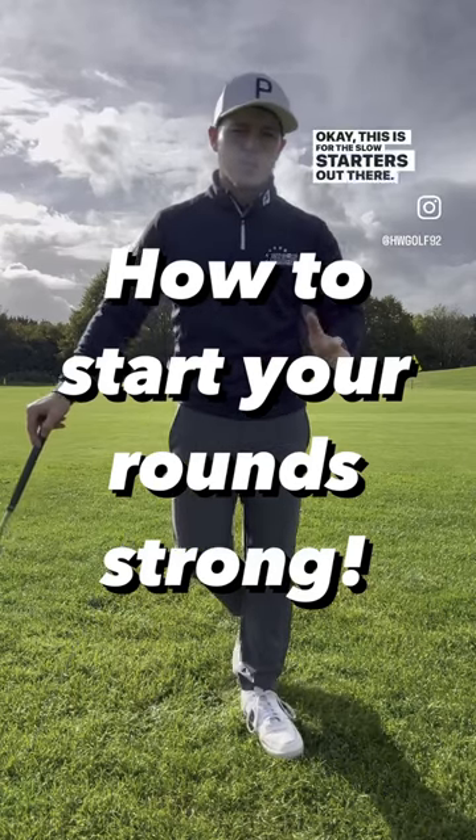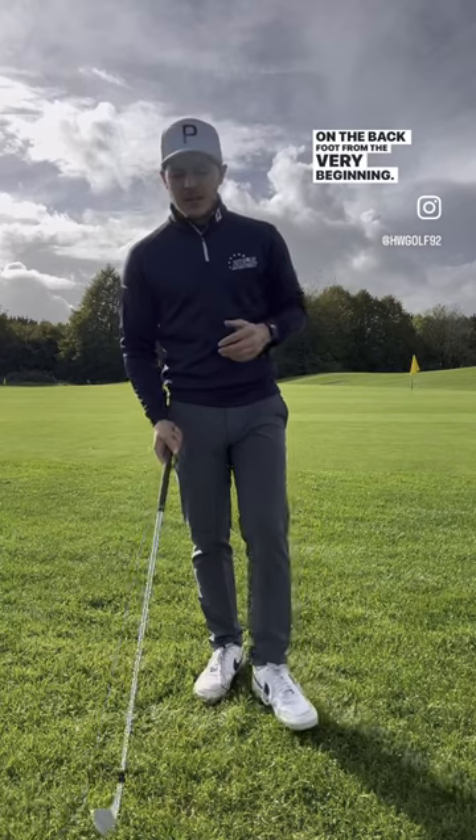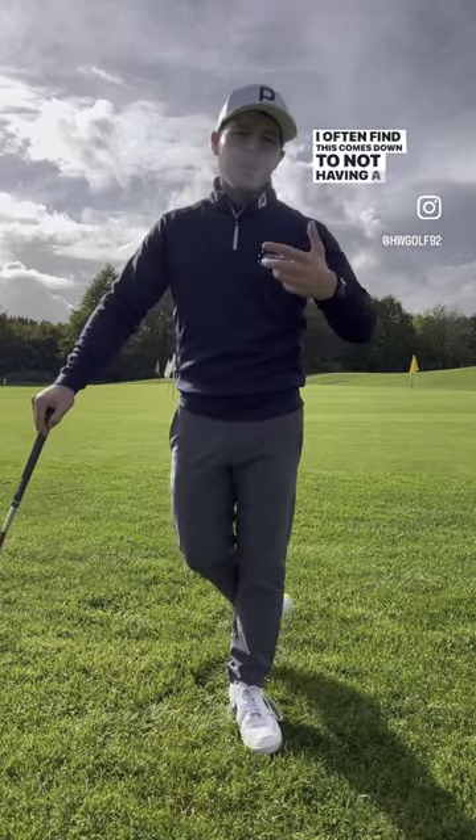This is for the slow starters out there — those who start with bogeys and doubles and feel like you're on the back foot from the very beginning. I often find this comes down to not having a pre-round routine.